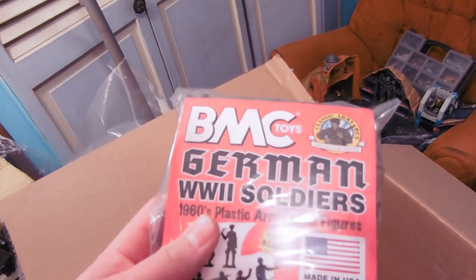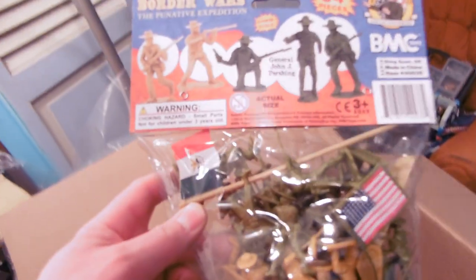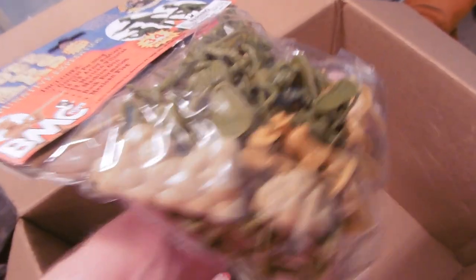German soldiers in gray. Border Wars set — very cool. I love how they're recoloring things. We've got some of the BMC rocks, except the BMC rocks are now a different color here.